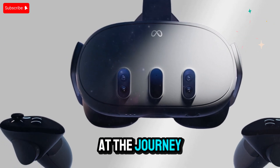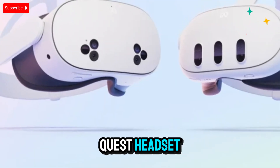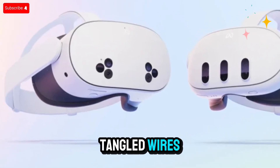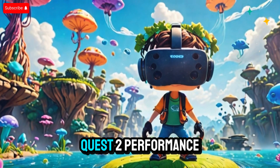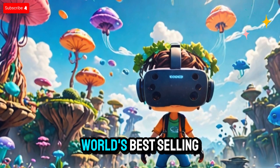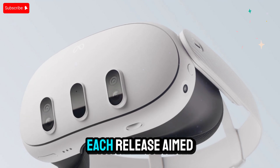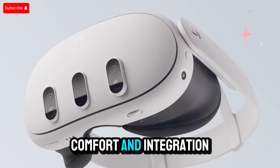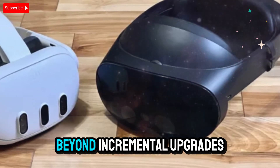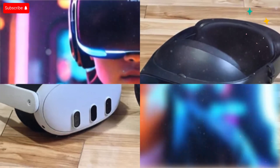A brief look at the journey so far. It all started with the original Quest headset, which broke ground by delivering full VR experiences without needing a PC or tangled wires. It opened the door for wireless freedom, and with the Quest 2, performance jumped dramatically while keeping costs surprisingly low, making it the world's best-selling VR headset. Meta didn't stop at adding hardware improvements — each release aimed to improve usability, comfort, and integration with apps and games. Now the upcoming Quest 4 is expected to go far beyond incremental upgrades, ushering in a whole new generation of immersive technology.